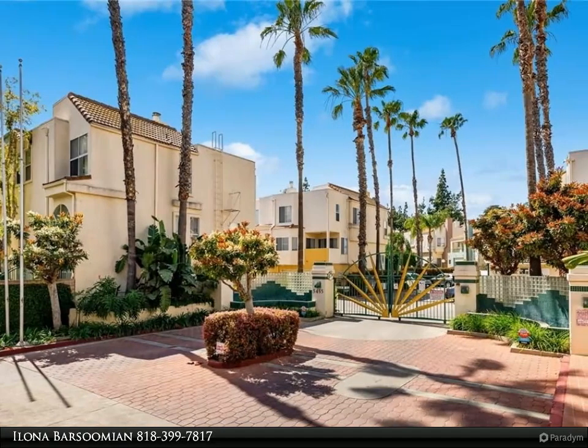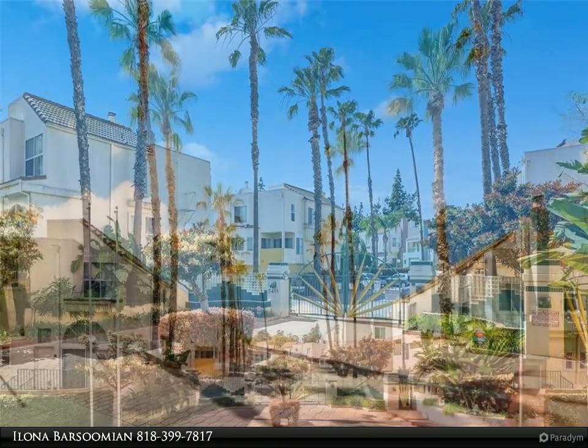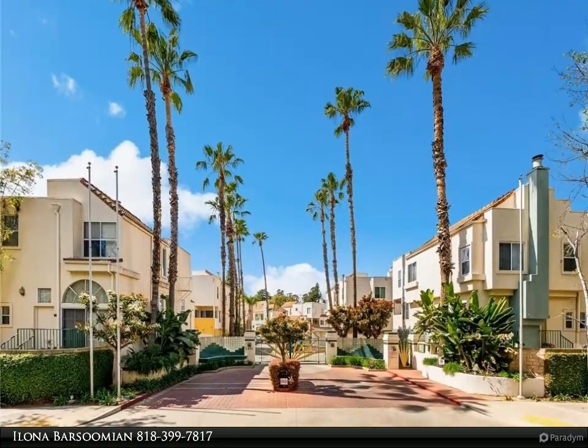Ideally situated under a lovely shade tree away from the street and pool noise, this serene 2 bedroom plus 2.5 bath townhouse in the gated Chandler Park Village was recently remodeled.